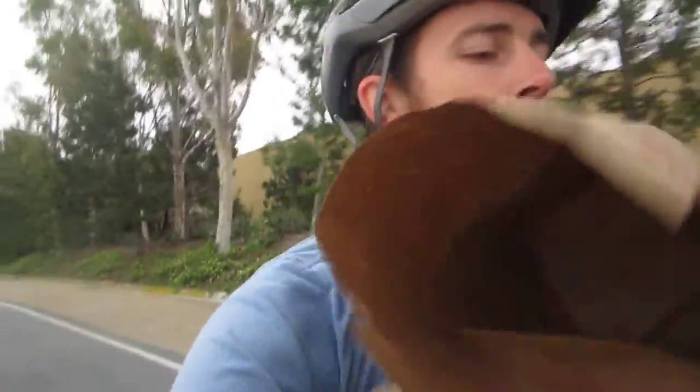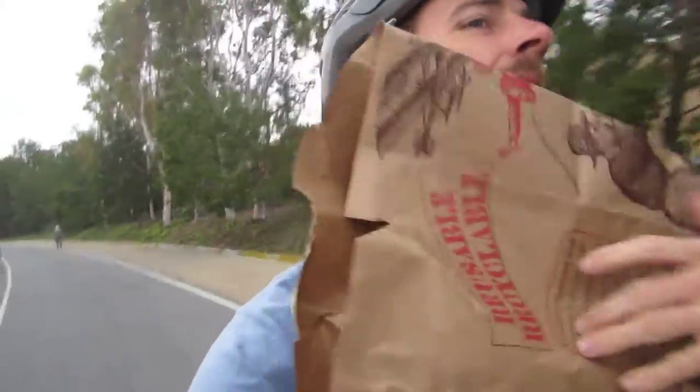It looks like Trader Joe's may be better off with plastic. When their bags start to break like this and the handles rip off, it looks like they need a little bit of extra epoxy right in this area. So until they fix that, I'm going to be extra careful with these bags, and you should be too.